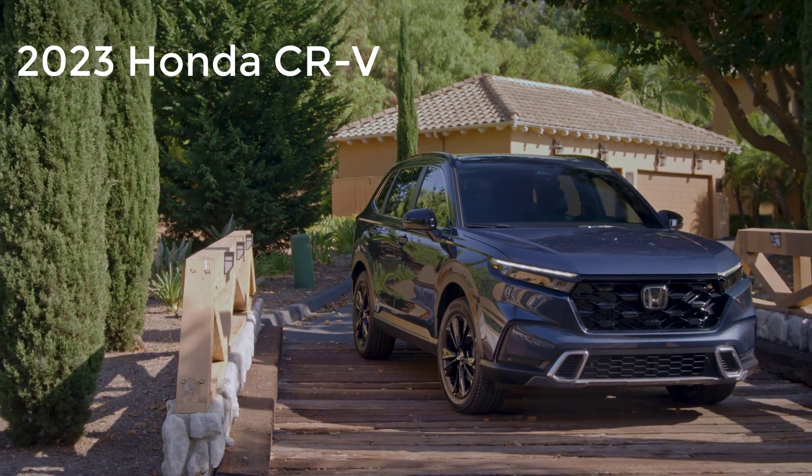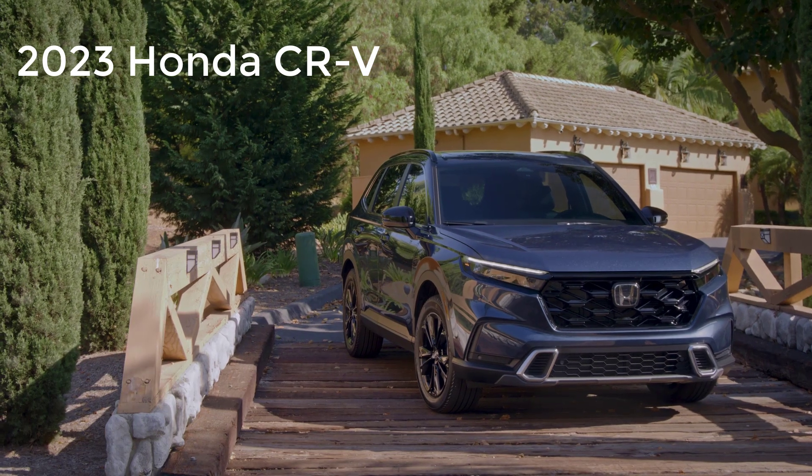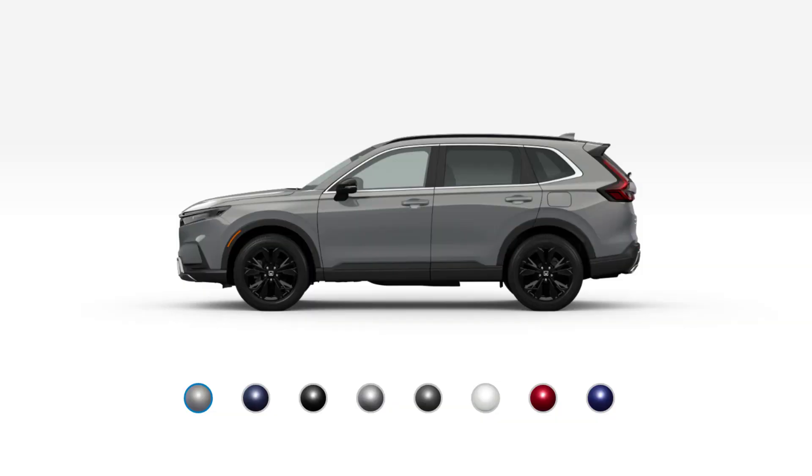Welcome and thanks for joining me. On this episode of Build Your Own, the 2023 Honda CR-V trim levels and standard features are explained. I'll also go over the paint colors.